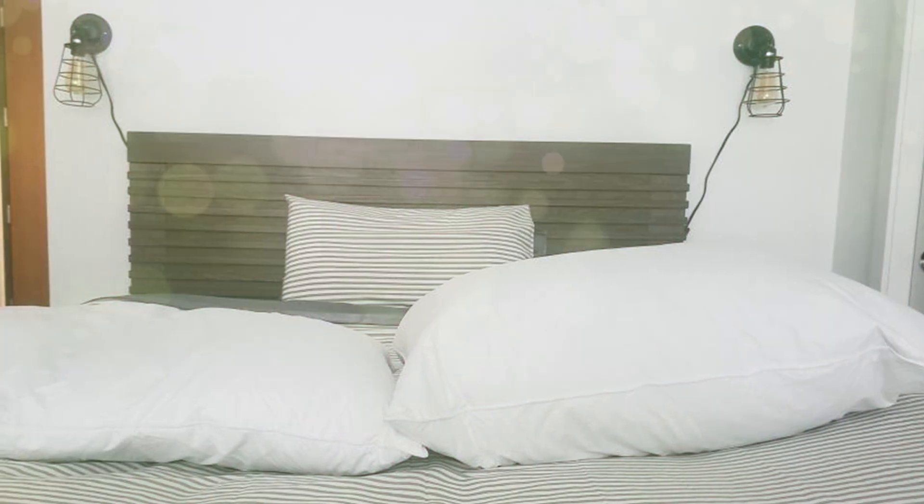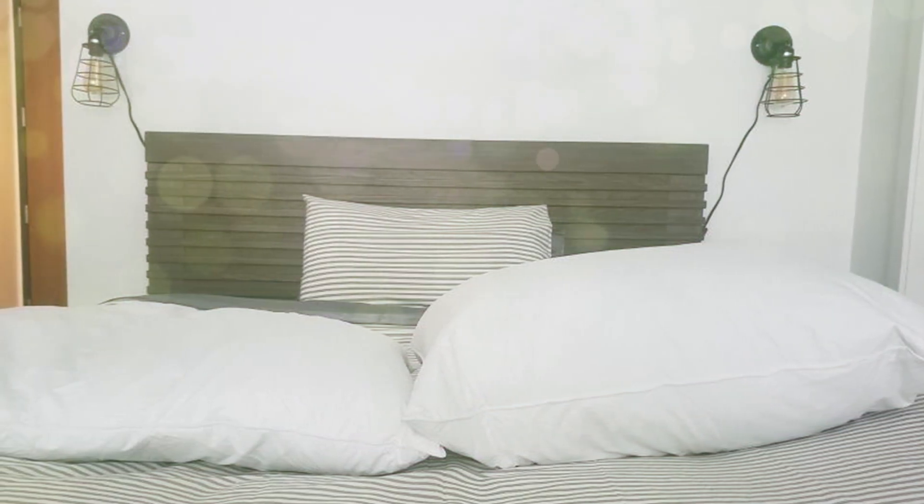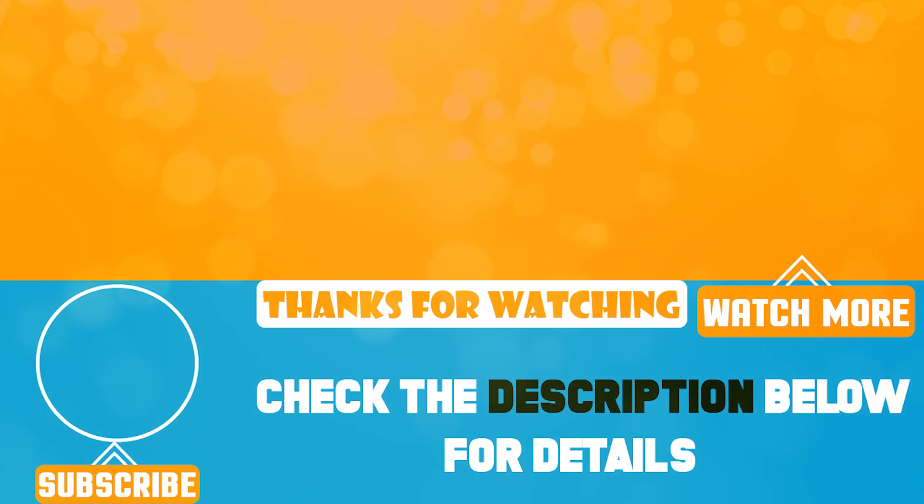So there you have it, folks — our top 5 down pillows that are sure to elevate your sleep experience. If you found this video helpful, don't forget to give it a thumbs up. Until next time, sweet dreams and sleep well.